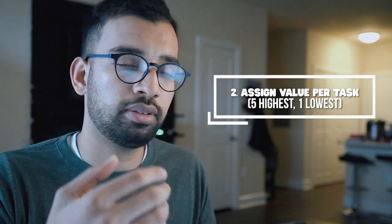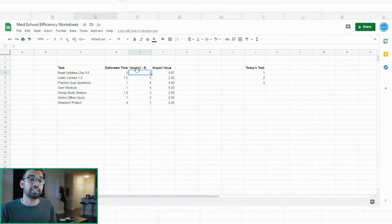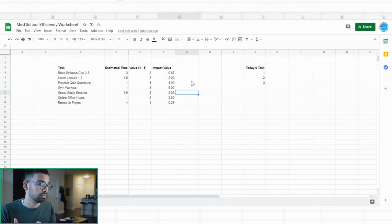The next thing — and probably the most important — is you want to pick the value that each task is giving you based on prior experience. So how much value does reading the syllabus give you based on prior tests and quizzes? In this example, I'd say not very much — two out of five, where five is the highest and one is the lowest. You do the same thing for the rest of your tasks, and once you do, you'll be able to get an impact value. The higher the impact value, the better — meaning you're getting more value for less time. Ideally, those are the tasks you should be spending most of your time on.